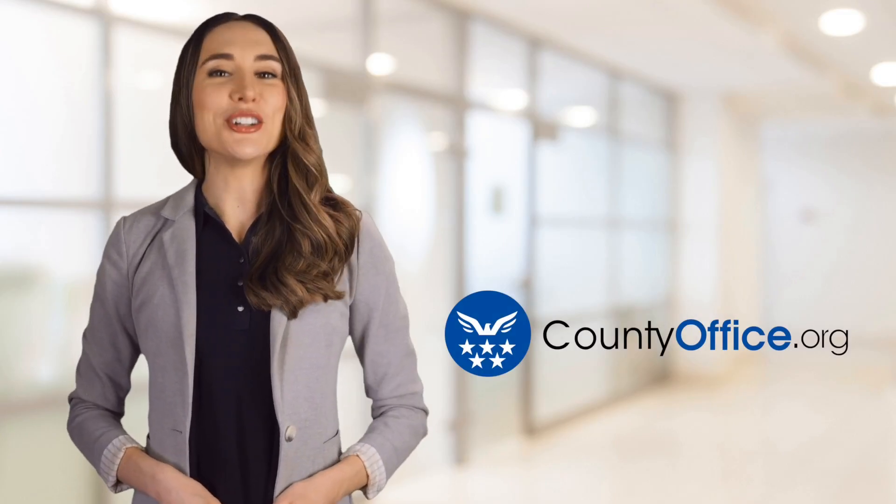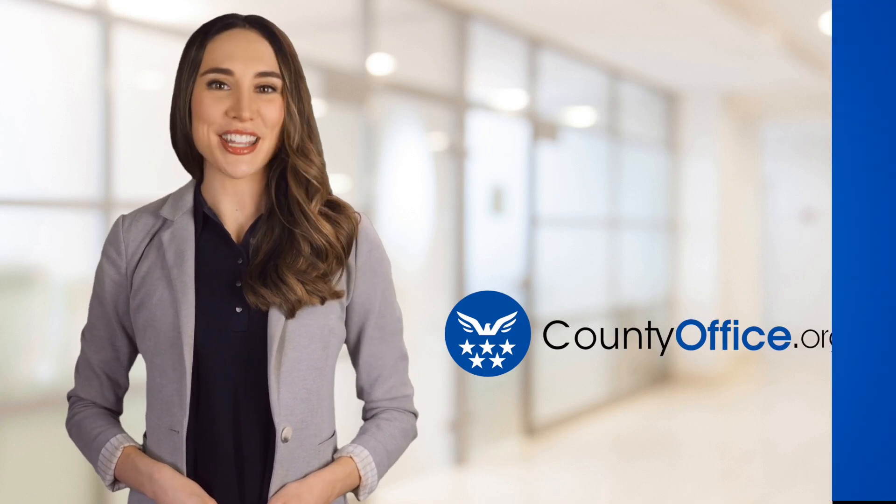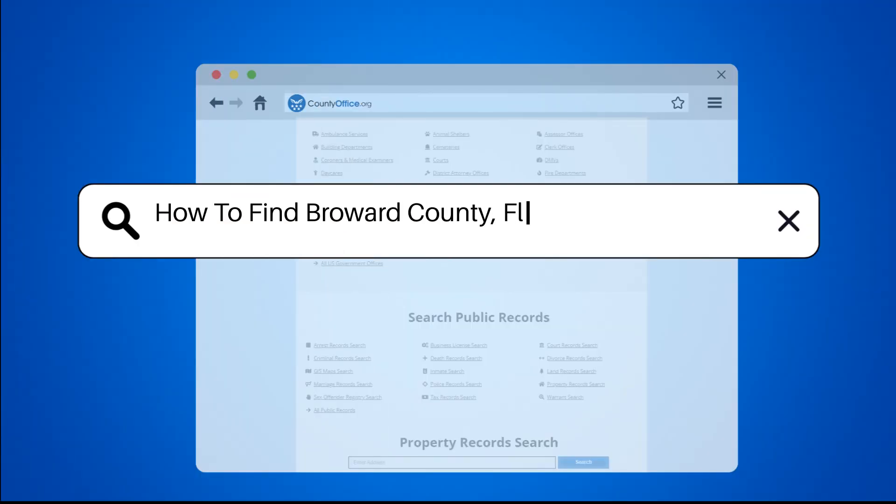Welcome to County Office, your ultimate guide to local government services and public records. Let's get started. How to find Broward County, Florida court records?